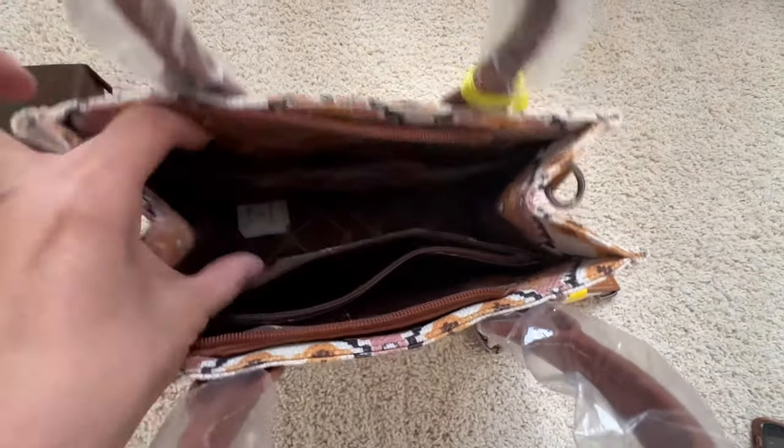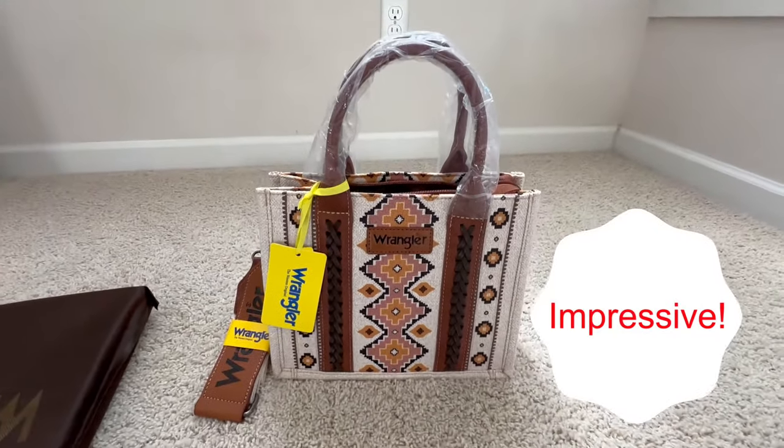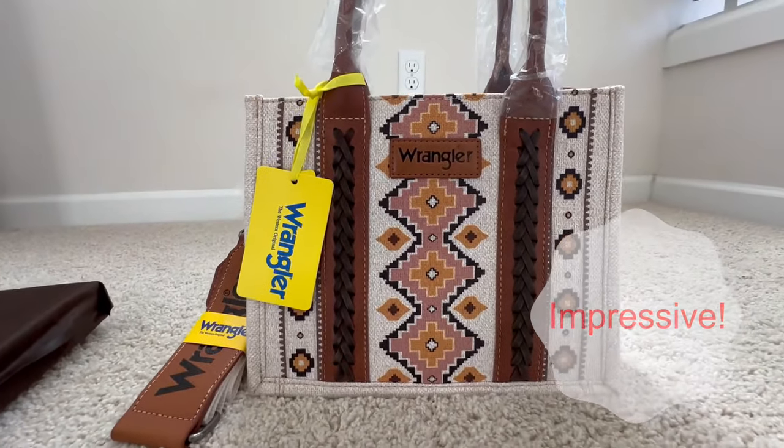There are four pockets inside — great for storage. My overall first impression: I am so impressed. Thank you for your time.